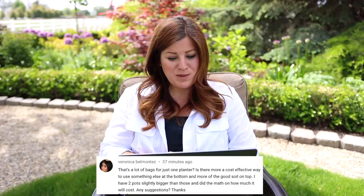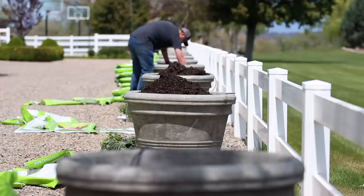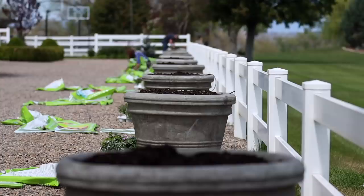Veronica said: that's a lot of bags for just one planter. Is there a more cost-effective way to use something else at the bottom? I fill mine all the way up because it helps with moisture retention, keeps the roots cooler, and helps with winter insulation for things that need to be wintered over. But in a big container like the metal one, I had stuff planted in it last year and it's full of soil all the way to the bottom. I didn't experience any bug or disease issues. So what I did is just dig out the top foot and a half or two feet of soil, replace it with fresh, and left the old soil at the bottom.